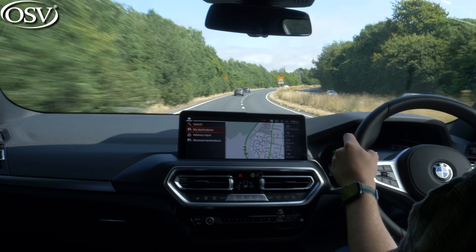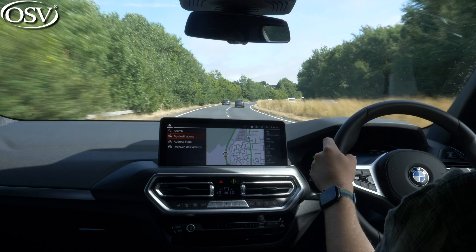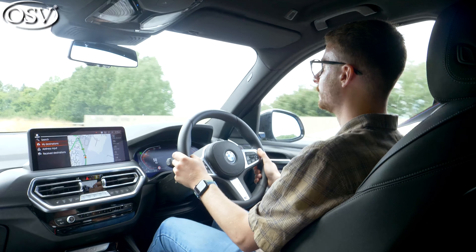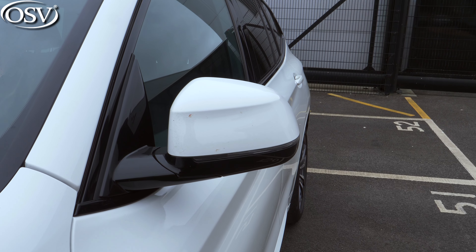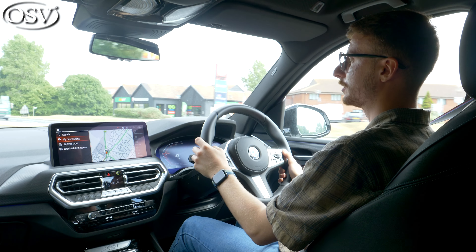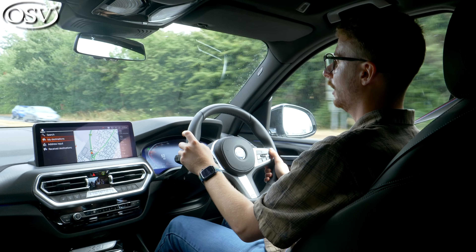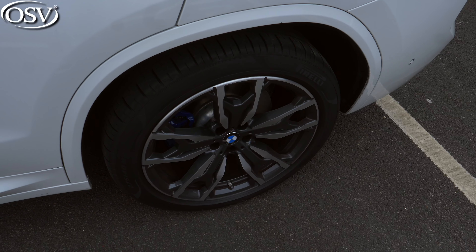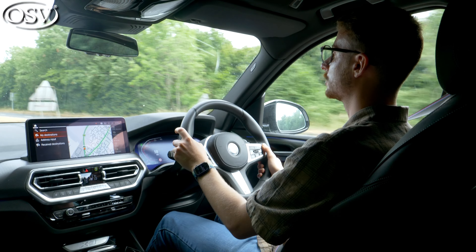Visibility is absolutely exceptional — I've got a fantastic, quite commanding view of the road ahead. My view behind me is brilliant thanks to wide side mirrors with blind spot monitoring integrated onto them. Getting up to speed on this dual carriageway, there is some road noise seeping into the cabin due to those large 20-inch alloy wheels on this particular model, so it could be better soundproofed.